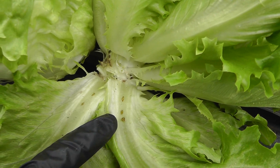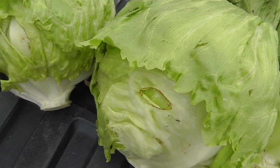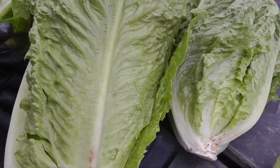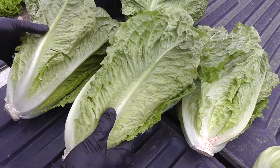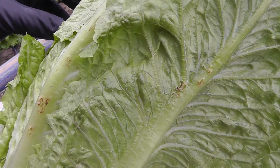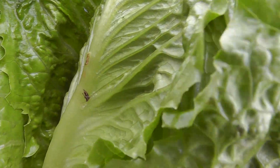Here's what some of the insect damage looks like in green leaf, in iceberg lettuce, and also in romaine. It's very difficult for harvesting crews to detect all of it and eliminate it — some of it goes pretty deep into the heads. You can see on the outer leaves here, and even further in, there's one of the culprits: a lygus bug.